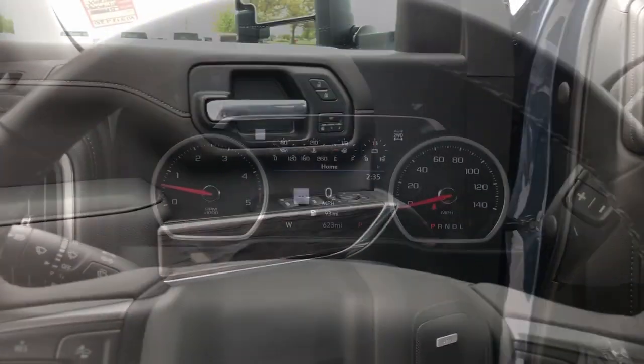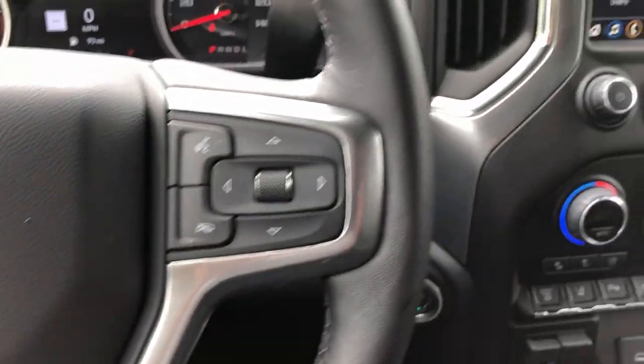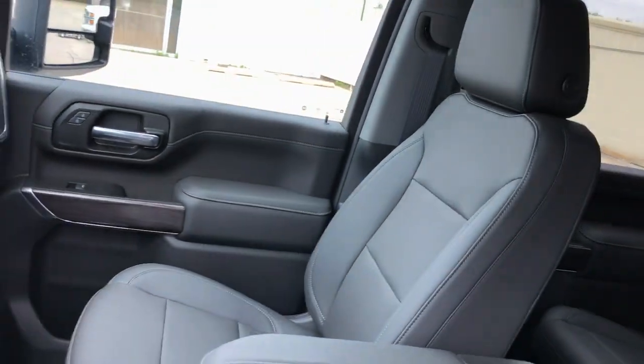Heated steering wheel, head-up display, wireless Apple CarPlay and/or Android Auto, wireless charging station, heated driver's seat, keyless entry, sun/moonroof, rear camera mirror, satellite radio, remote engine start.